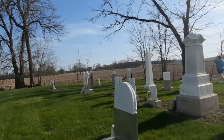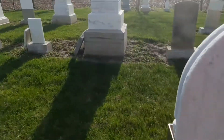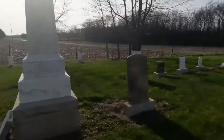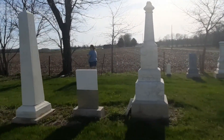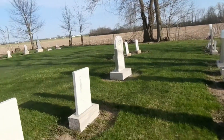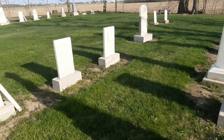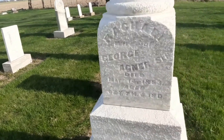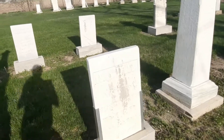A lot of these have the metal things around them — it's the first cemetery I've seen that has those. It's kinda nice. So they are trying to protect some of them. 1853. These are all pretty old.